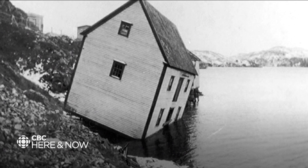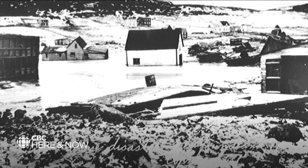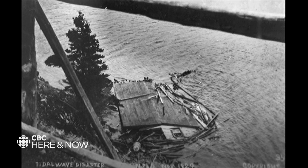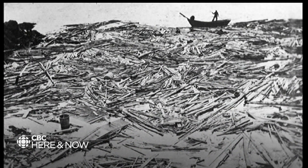Back in 1929, an underwater landslide was triggered by an earthquake in the Grand Banks. That landslide created a tsunami that claimed 28 lives along Newfoundland and Labrador's Burin Peninsula.